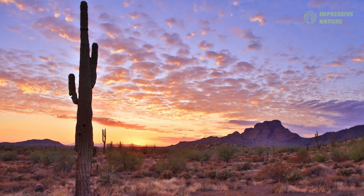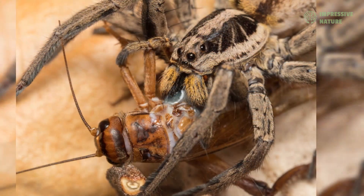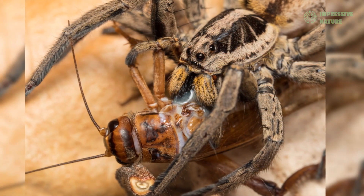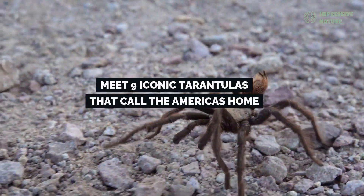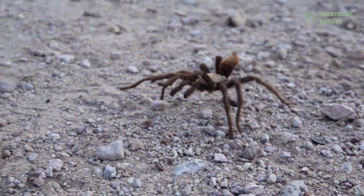These rich and varied landscapes not only support their survival, but also offer an abundance of prey, allowing these predators to thrive. Let's meet nine iconic tarantulas that call the Americas home and see how they've mastered their environments.